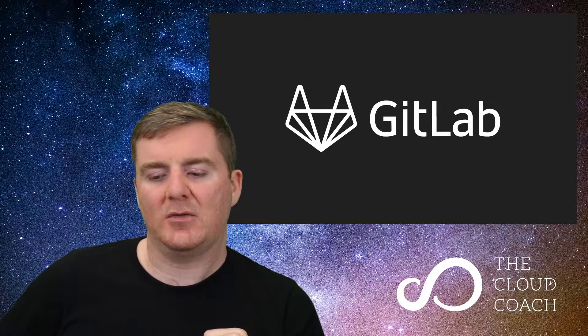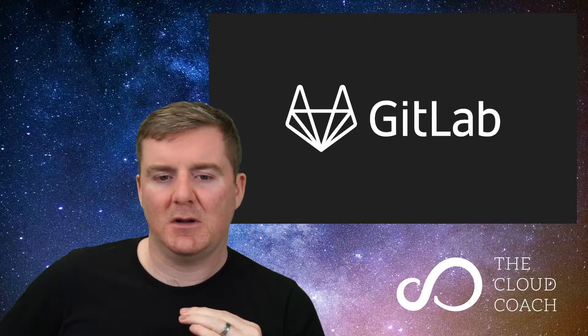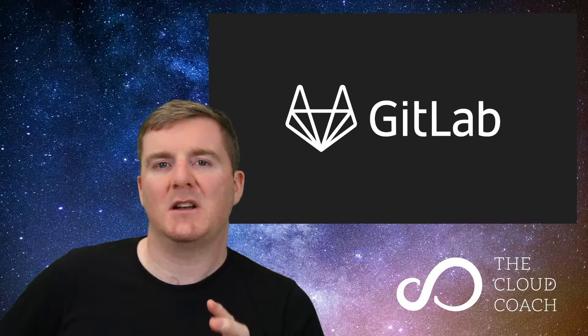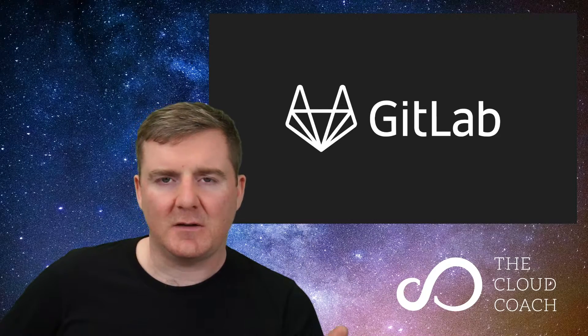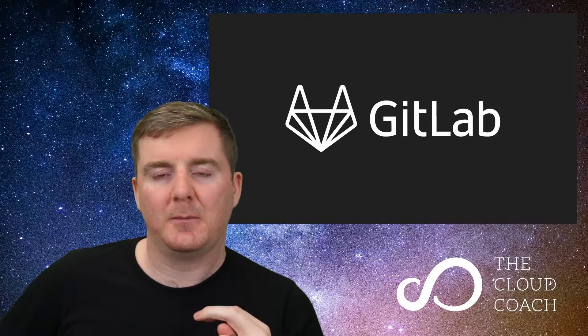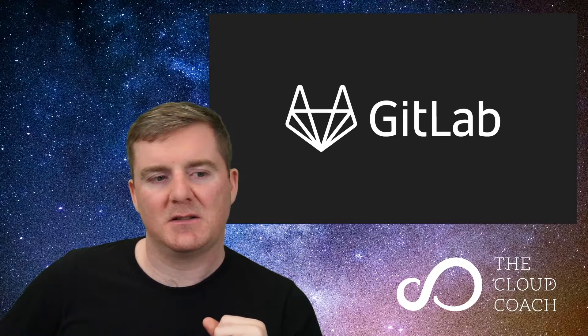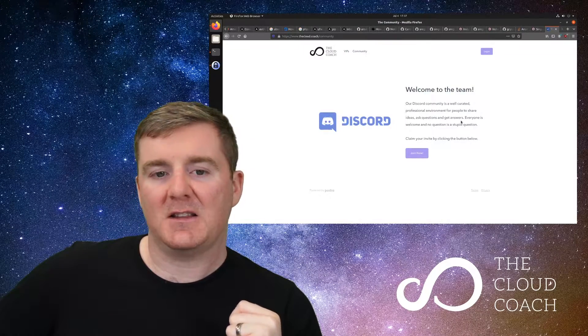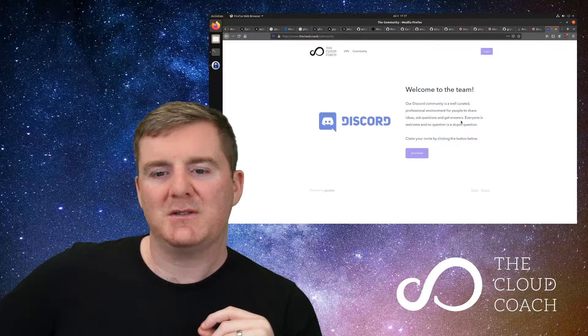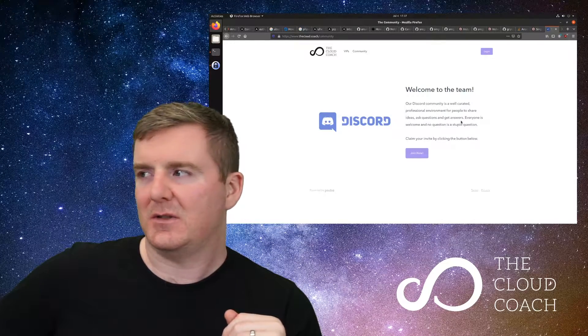If you're looking to get into DevOps and need a specific set of tools to focus on, there they are: Terraform, Ansible, Packer, and GitLab. There really is nothing else to be concerned about. If you have any questions, want to challenge what I've said, or just want to chat, come over to our Discord server at thecloud.coach/community. And if you liked this video, hit the like and subscribe buttons for more.